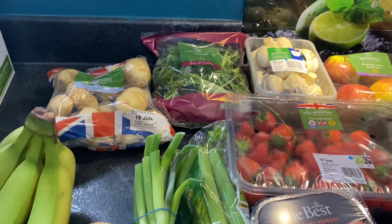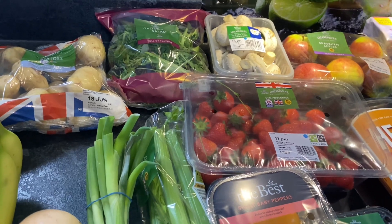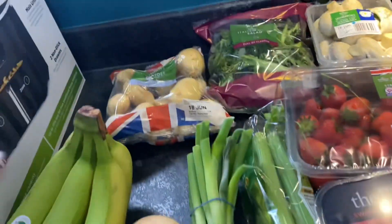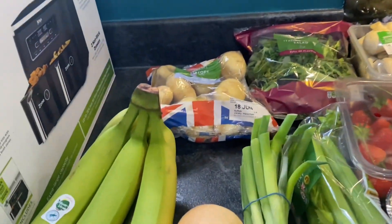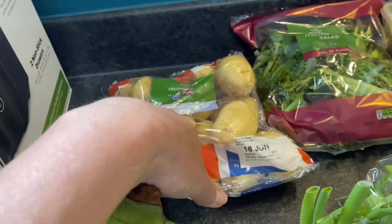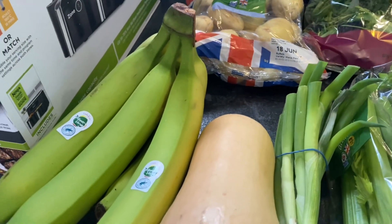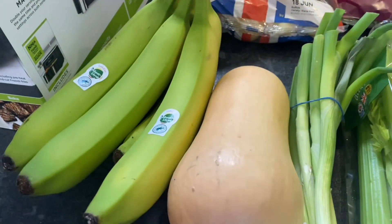I've already picked up a few bits from the village shop at lunchtime — I had my grandson round, so I picked up some salad. I've already got lettuce, tomato, and cucumber in the fridge. Here are a few things just to get me through the next couple of days. I've picked up some bananas — they're free. Some new potatoes. And I've also got a butternut squash, because if I want chips and things like that, it's a really good speed alternative to potatoes.